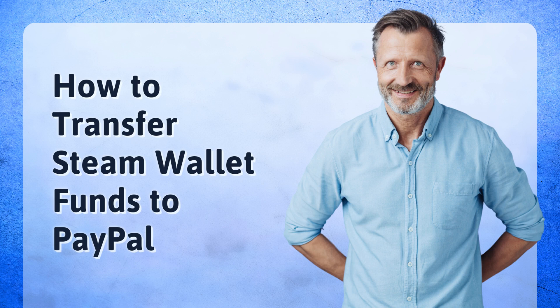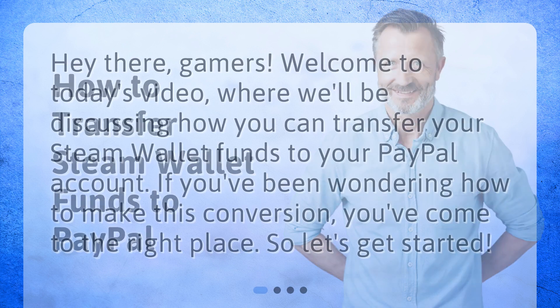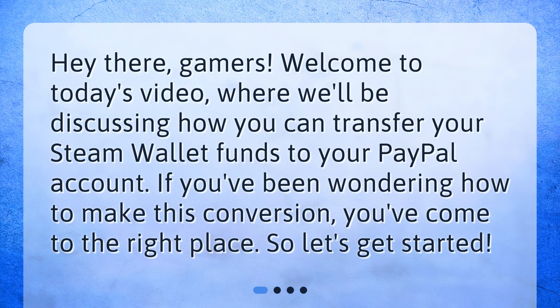How to Transfer Steam Wallet Funds to PayPal. Hey there, gamers! Welcome to today's video, where we'll be discussing how you can transfer your Steam Wallet Funds to your PayPal account. If you've been wondering how to make this conversion, you've come to the right place. So, let's get started.